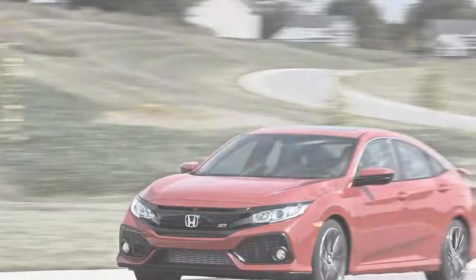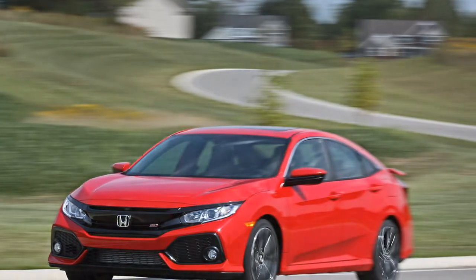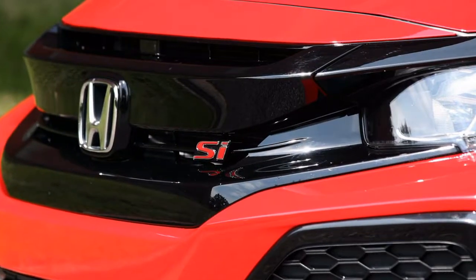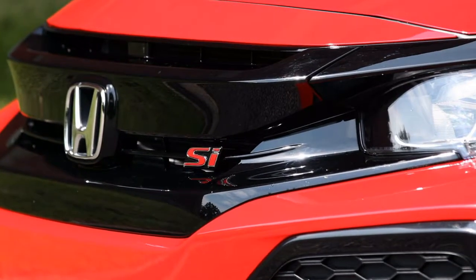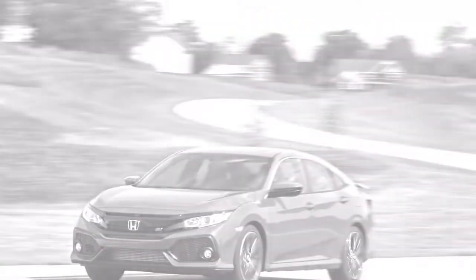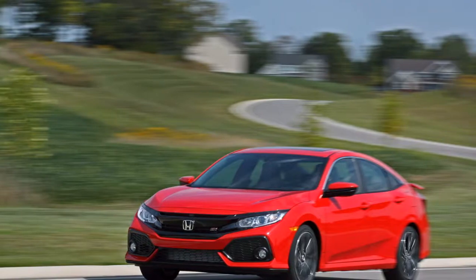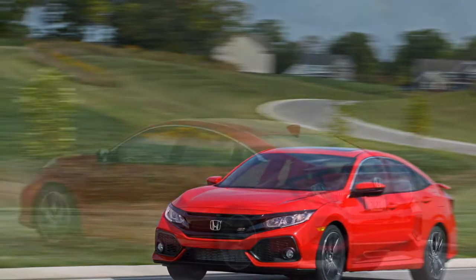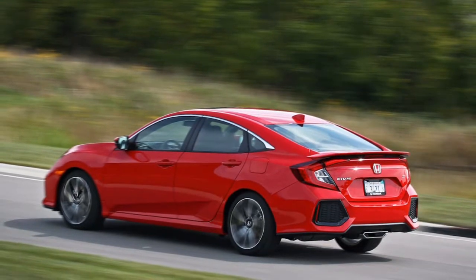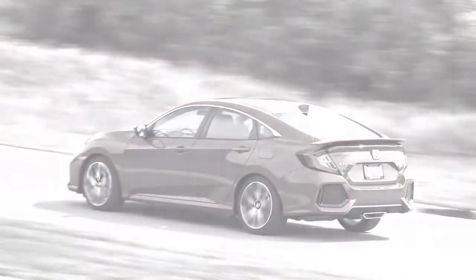Granted there are more refined and better-performing transmissions out there, but for the enthusiasts who find this car appealing, the clutch is practically a necessity. I'm guessing that if someone is motivated enough to buy the Si, they are more interested in having a big smile on their face in the driver's seat rather than worrying about fuel economy. If they are smiling, they aren't achieving the EPA rating of 28 miles per gallon in the city and 38 miles per gallon on the highway.